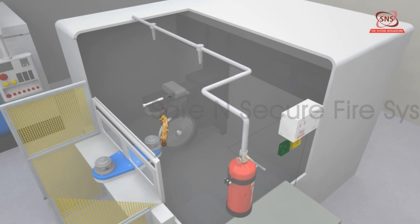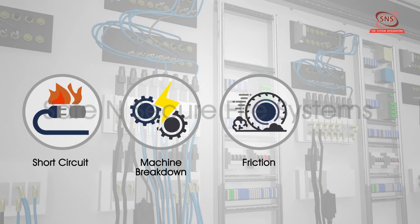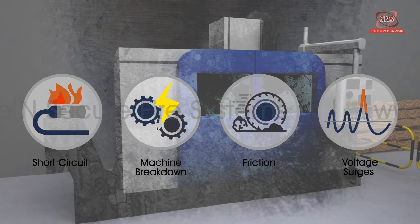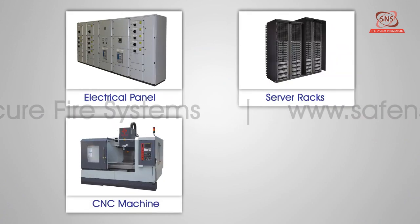Major causes of fires are due to short circuits, machine breakdown, friction, and voltage surges, which can result in localized fires at locations like electrical panels, server racks, CNC machines, etc.